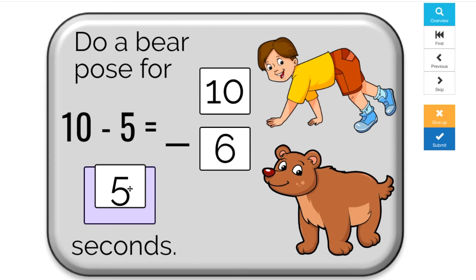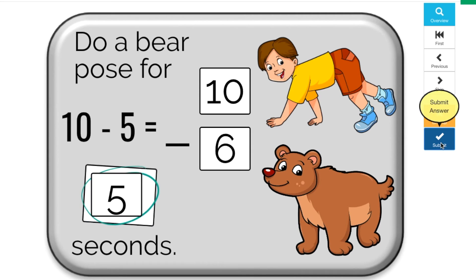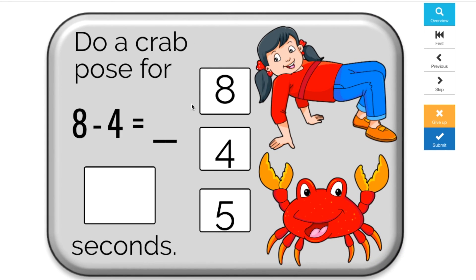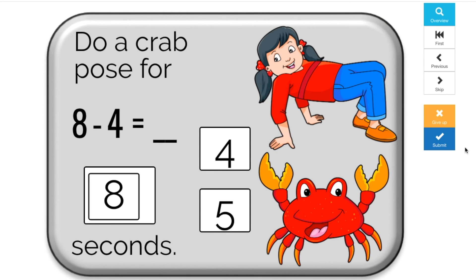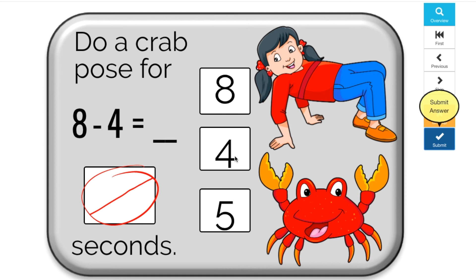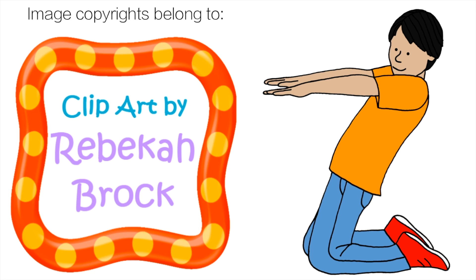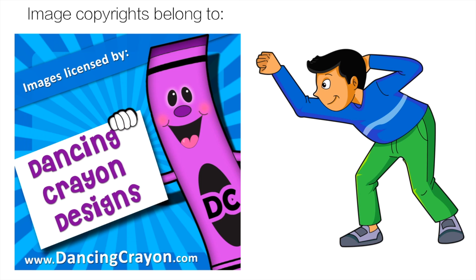Thank you very much for participating — everyone did a great job! Teachers, if you're interested in more games like this, check out my Boom Cards. They're interactive PDFs that let you track your students' progress — the link is in the description below. Thank you to Clipart by Rebecca Brock for the great letter clipart, and thank you to Dancing Crayon Design for the Boom Card clip art — links are below.